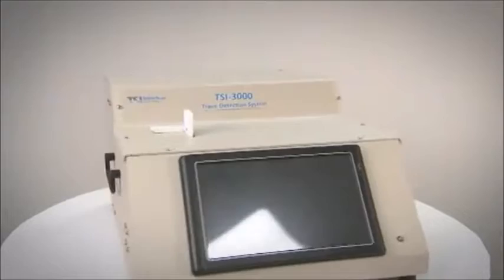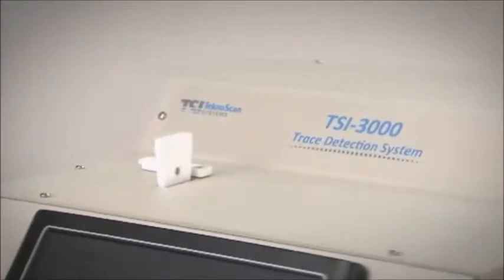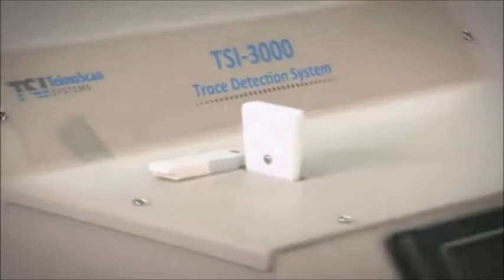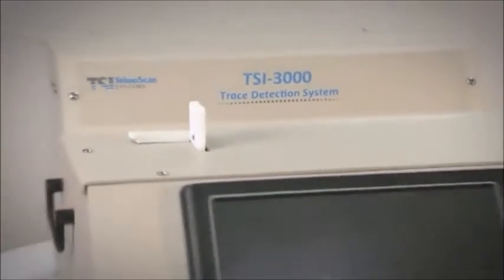The TechnoScan analyzer is able to detect and identify up to 50 target substances simultaneously, including explosives, narcotics, and other controlled compounds.